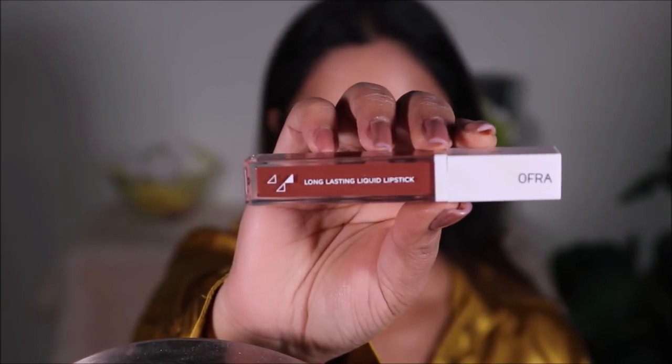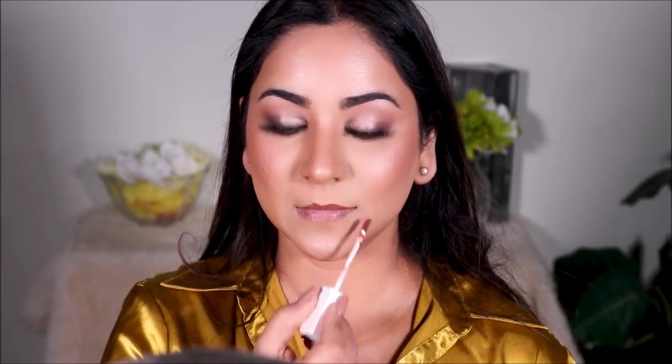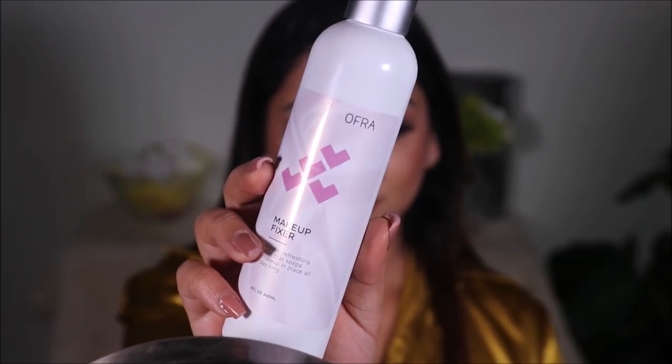On my lips I'm using the OFRA Cosmetics Long Lasting Liquid Lipstick in Los Olas. These lipsticks are really long-lasting, don't feel uncomfortable, and won't move even if you eat and drink. To set and seal everything so I don't have to worry about my makeup moving while I entertain my guests, I'm using the OFRA Fixing Setting Spray — and that's pretty much it!